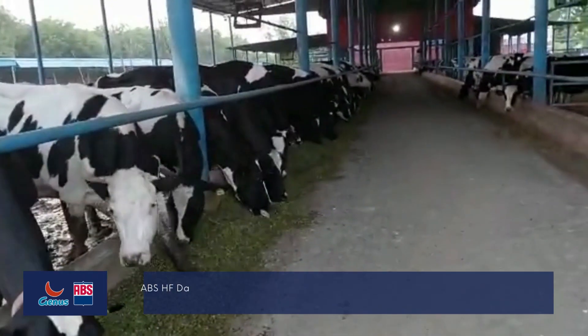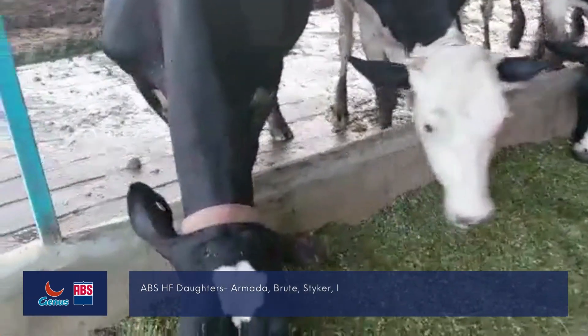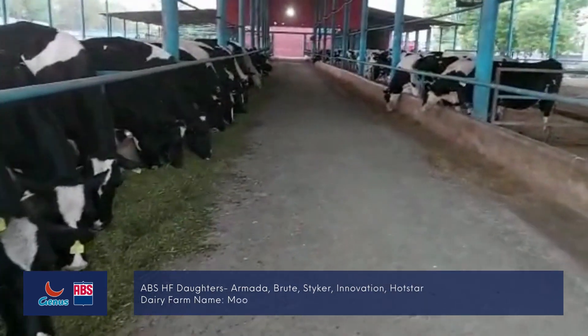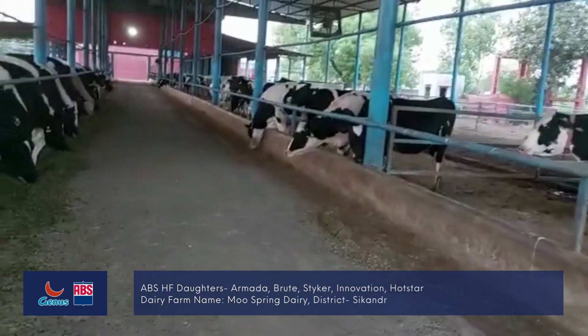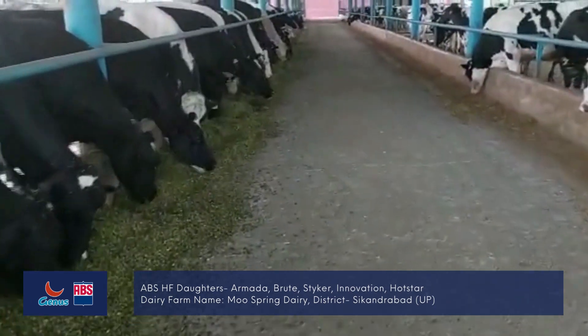These are high-lag feeding animals. They are feeding here. What are you putting in this? I put in Stryker and Armada. I also put in Bruce Axel for these animals.